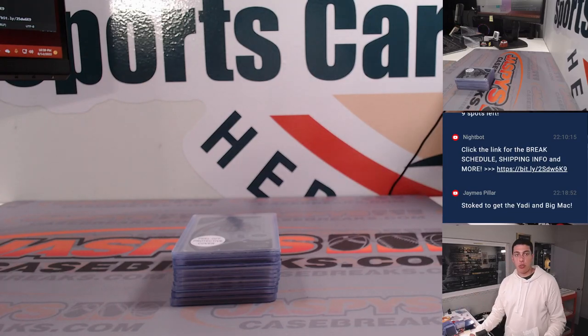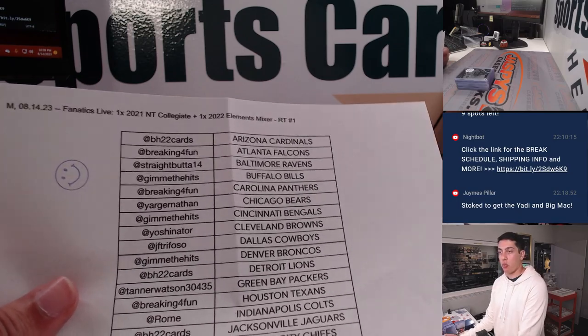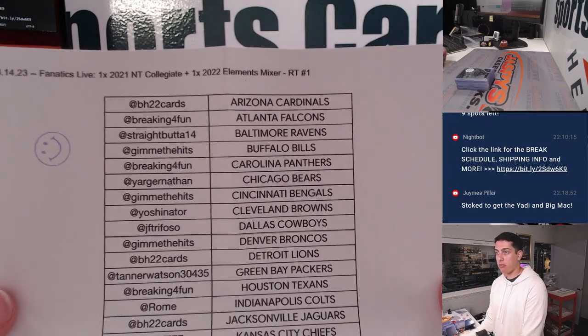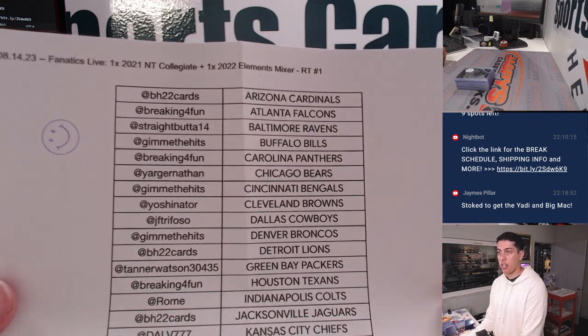What's up guys, Michael Rojas here doing a quick recap for our little football mixer. We have one box of 2021 National Treasures Collegiate and one box of 2022 Elements football. This is random team mixer number one.